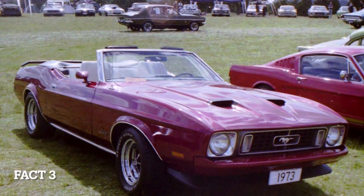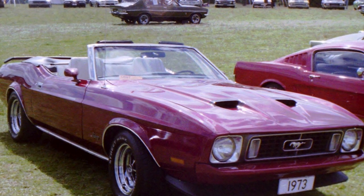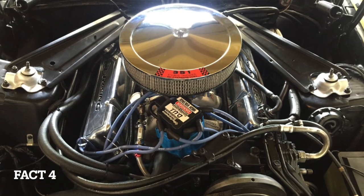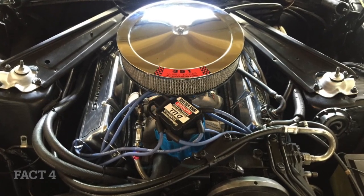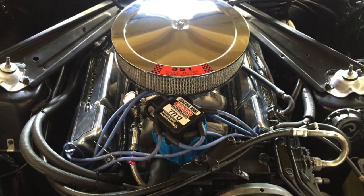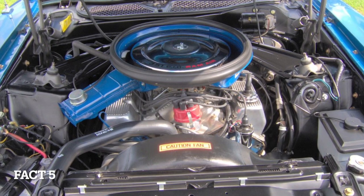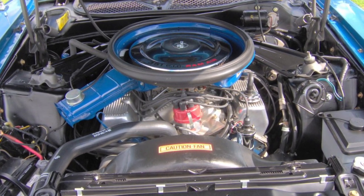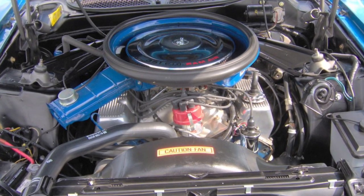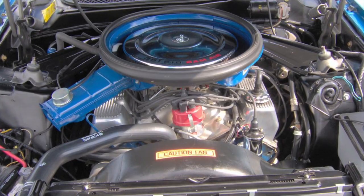Fact 3: the Mustang 2 was available in three body styles — hatchback, coupe, and fastback. Fact 4: it was the first Mustang to offer a four-cylinder engine, which was a 2.3-liter inline-four that produced 88 horsepower. Fact 5: the Mustang 2 also offered a 2.8-liter V6 engine that produced 105 horsepower and a 5.0-liter V8 engine that produced 140 horsepower.